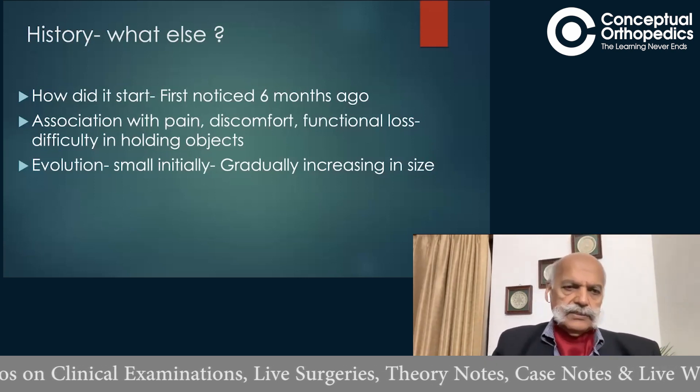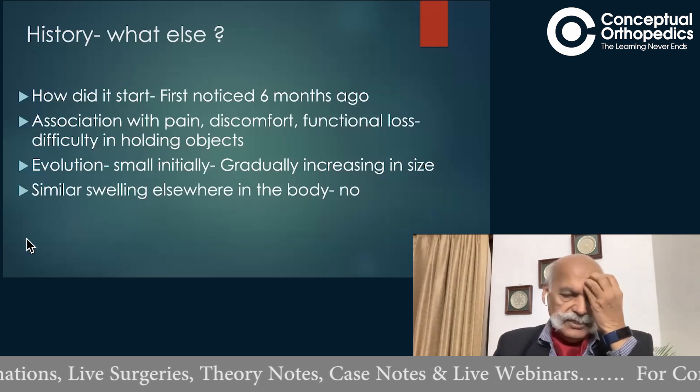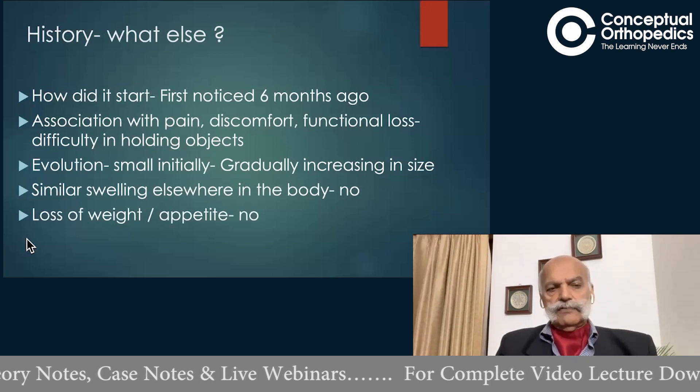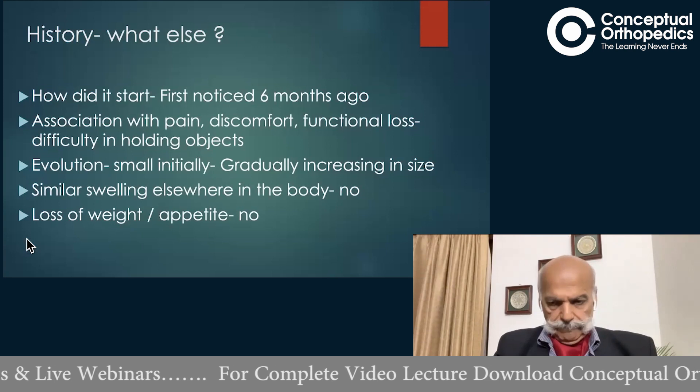He was sure that he has no similar swellings anywhere else in the body, and the swelling has not been associated with any fever, loss of appetite, or loss of weight.